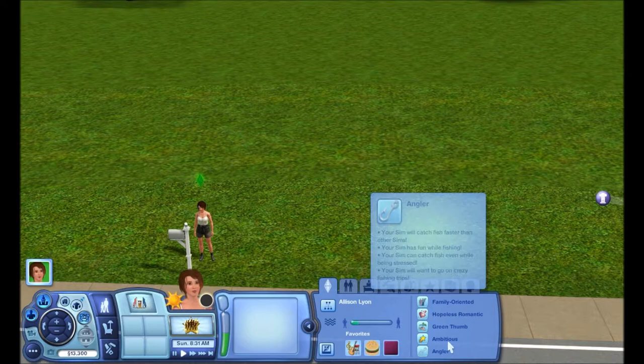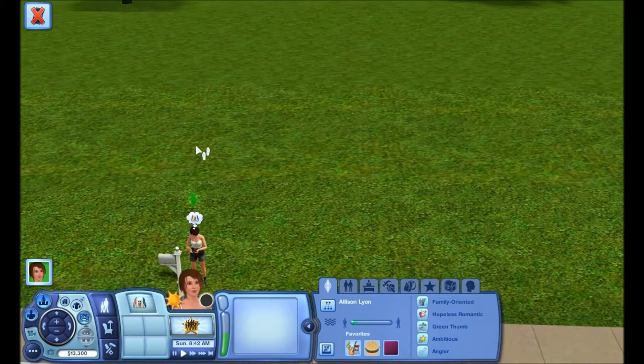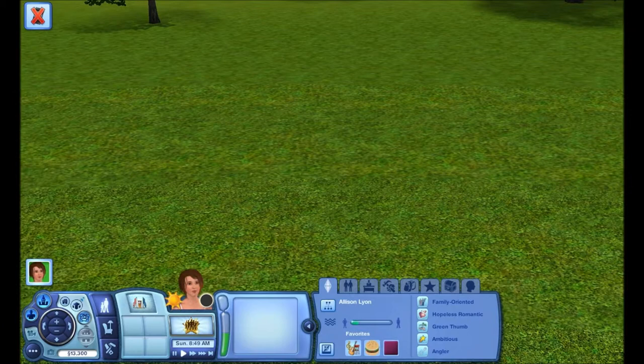I kind of want her to be one of those earthy-ish girls. I imagine this legacy house as a cottage with plenty of flowers and maybe a small stable in the background for the future.